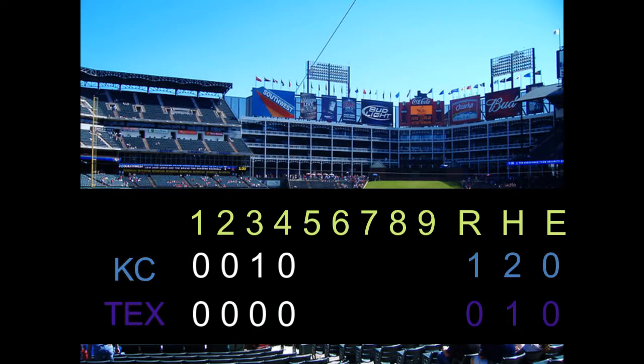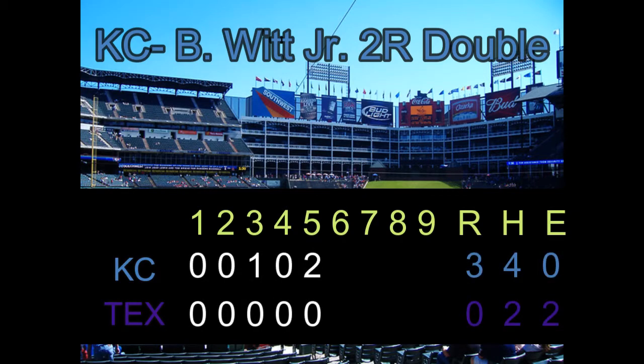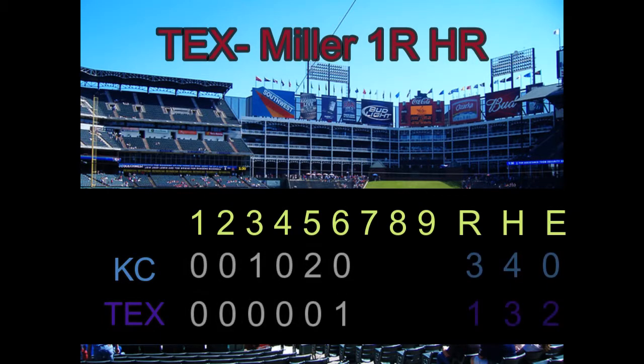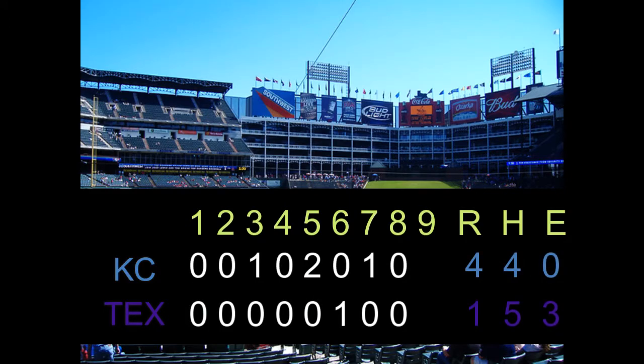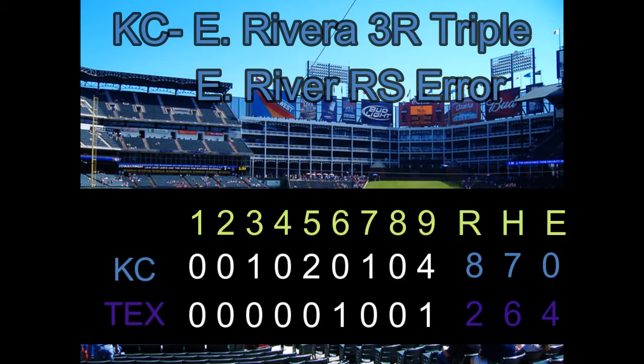And happy birthday to former Ranger Bobby Witt, who saw his son double in two runs in the fifth in their home state of Texas, being from Colleyville. The Rangers' homer in the sixth just wasn't enough as the Royals add another in the seventh. In the ninth, Emmanuel Rivera pinch hit for an ice-cold Ryan O'Hearn and comes through with a bases-loaded triple that clears the bases. Texas adds a fourth error of the game as Rivera ends up coming around, and the Royals make a snowman on the scoreboard — the number eight.